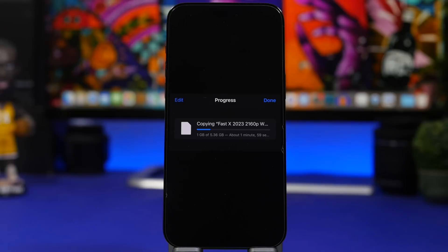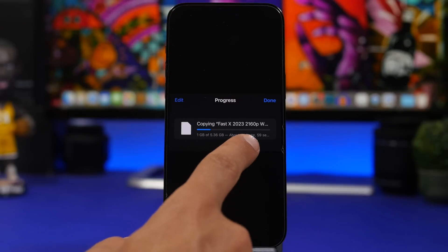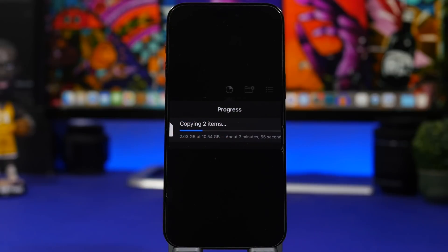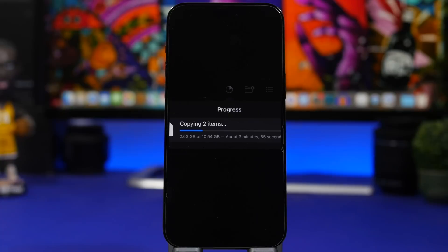Apple has also added estimated completion times to file transfers, similar to what they did for app and game downloads in the App Store. When transferring larger files, you'll now see right on screen the estimated time until the transfer is finished. Smaller files transfer instantly, so the timer applies to larger ones.